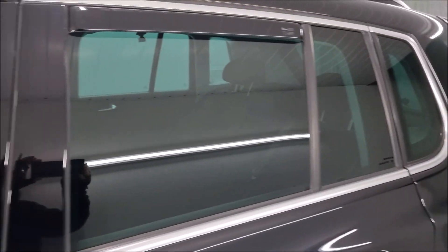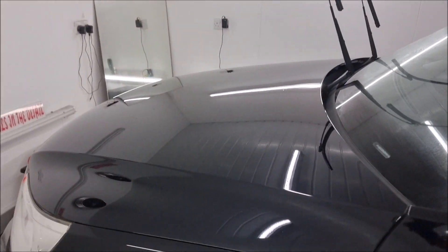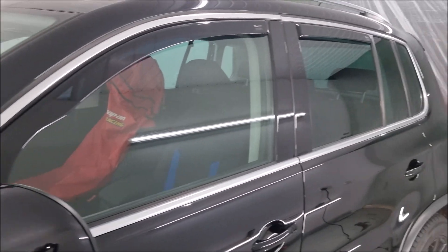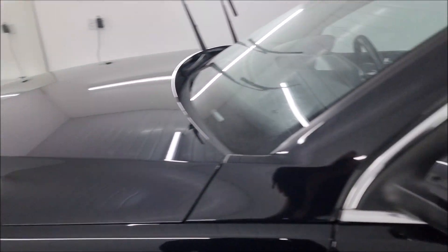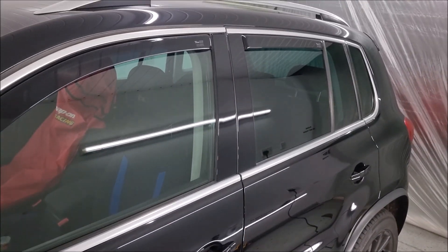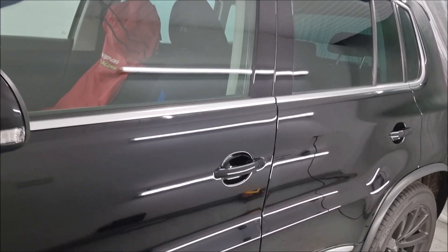So there we have it for the time being. As soon as I do anything else I'll show you. It looks lovely and I'm pleased with it — a bit of a rolling advertisement for what I do. I'll see you soon, and thanks for watching.